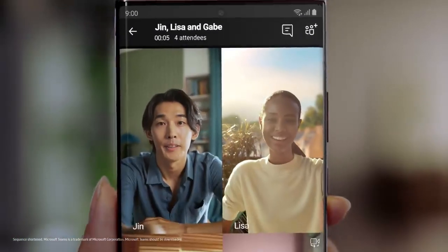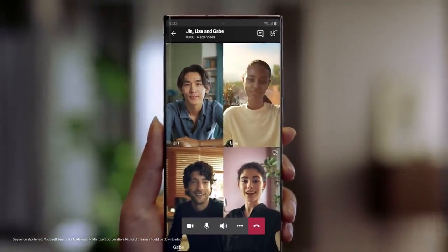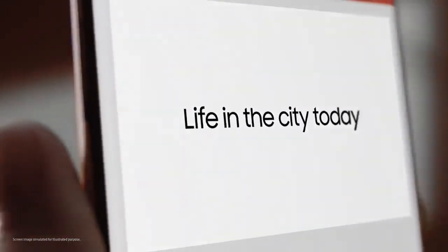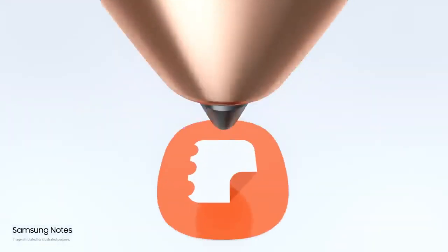Today's new normal demands a new device, so we made one. Bringing first-of-its-kind innovation to mobile for a new way to collaborate. This is not work as you know it — this is the power of a computer suite in your hand. Smart, fast and efficient. S Pen does what your computer can't.